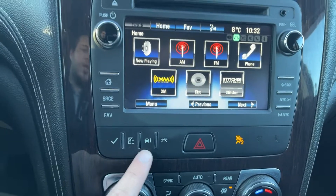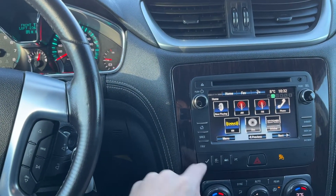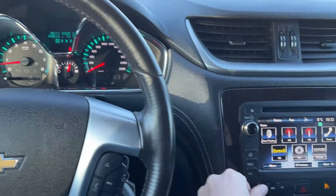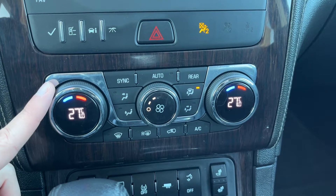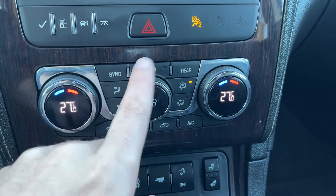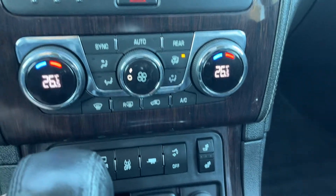Below this is all of the controls for our display cluster information system. Hazard lights are also down there. Then we have our dual zone climate for the front of the vehicle — front and rear defrost, AC, sync, rear controls, as well as our auto. Fan controls in the center with temperature on either side.